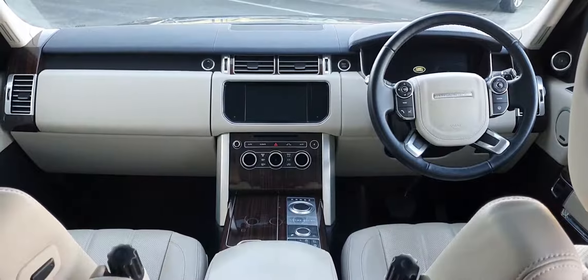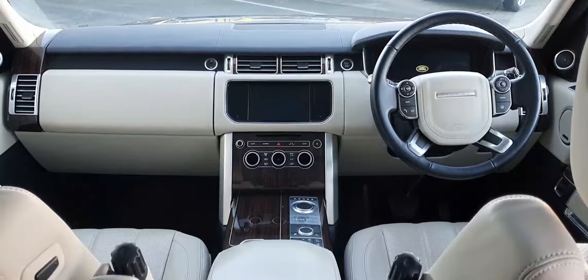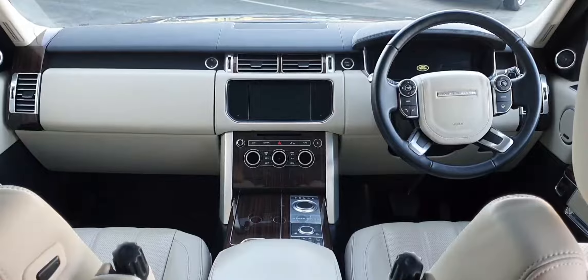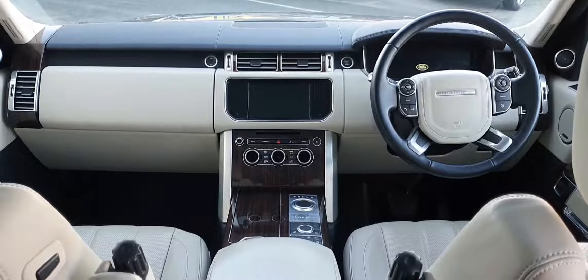The interior is finished in full ivory white leather and features a full heated multi-function steering wheel, digital drivers display and an 8 inch infotainment display. This vehicle has covered just over 67,000 kilometres and features an 8 speed automatic transmission.